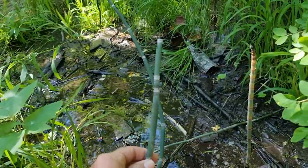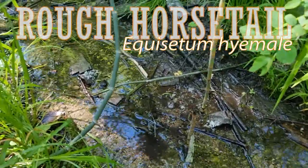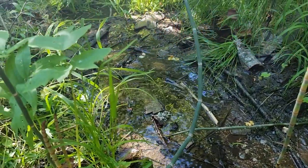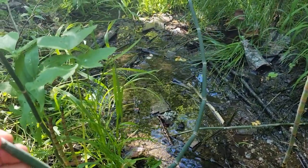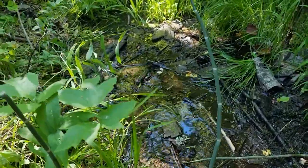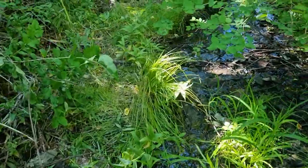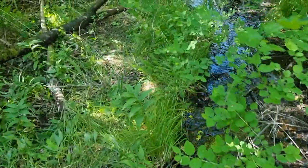These horsetail plants, as I call them, mean that there's water here — at least it stays wet most of the year. So this stream is maybe not just seasonal; it might be spring-fed.